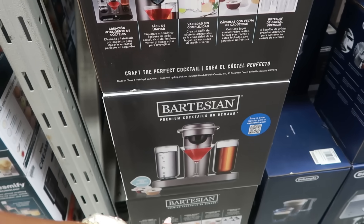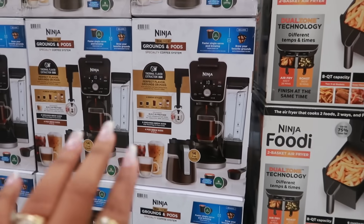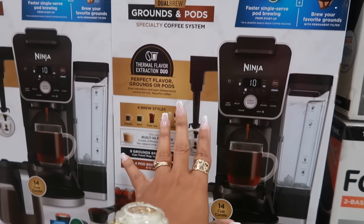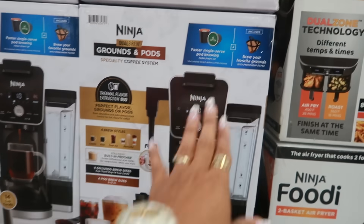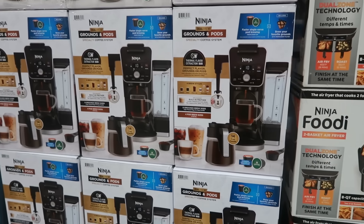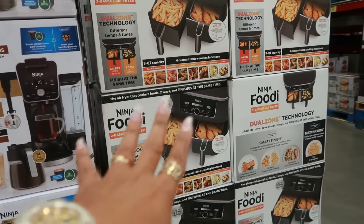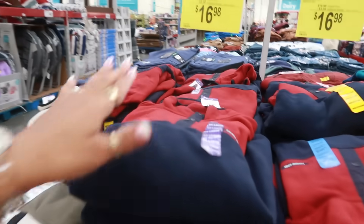Out here the Ninja grounds-and-pods coffee maker is $119.98 — you can brew grounds or pods in one. The Ninja Foodi is also $119.98.